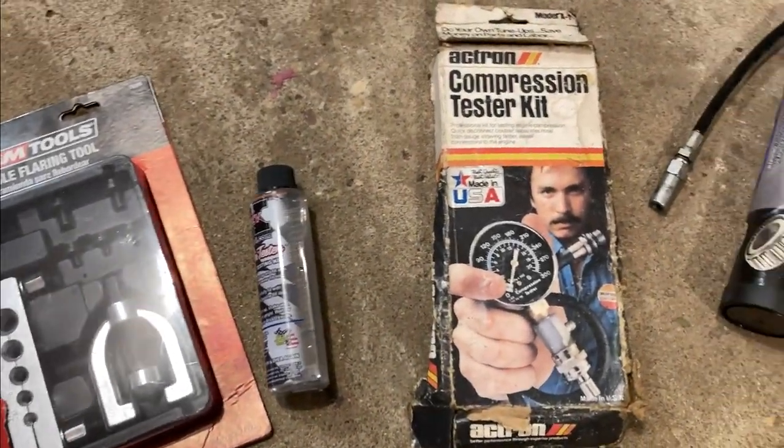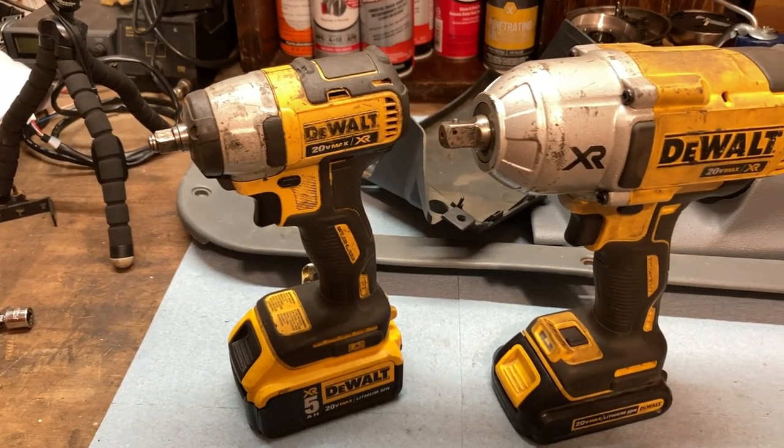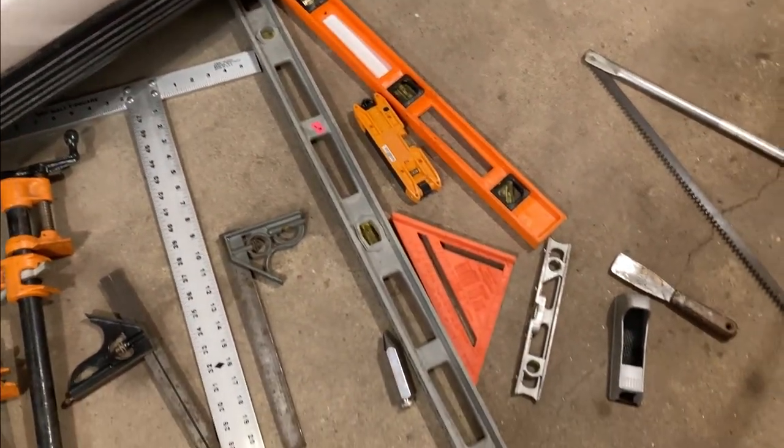Coming up, I go over every tool that I own to get just about any job done, including car tools, shop tools, house tools, and anything in between.